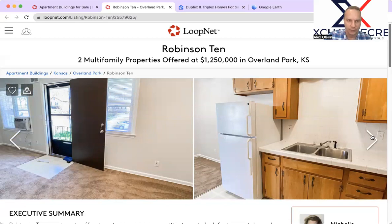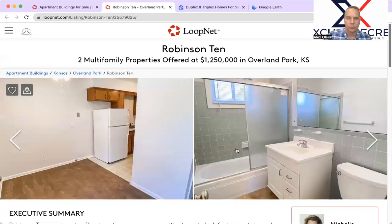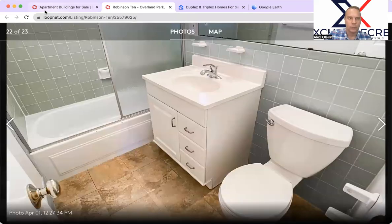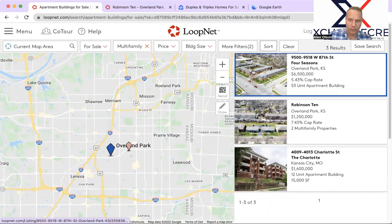There is definitely a play here for this type of product — an easy way to snag up 10 units in this market. It's got a pitch roof. You can really push the rents with probably $15,000 to $20,000 per unit in improvements. I did want to highlight this property as it could be of interest if you're on a 1031 exchange deadline or want an easy price point into the Overland Park market.